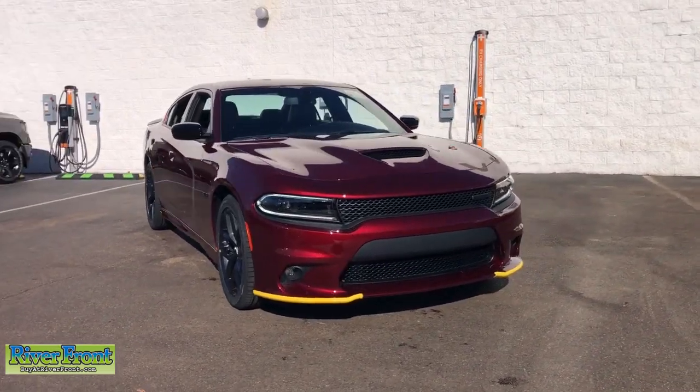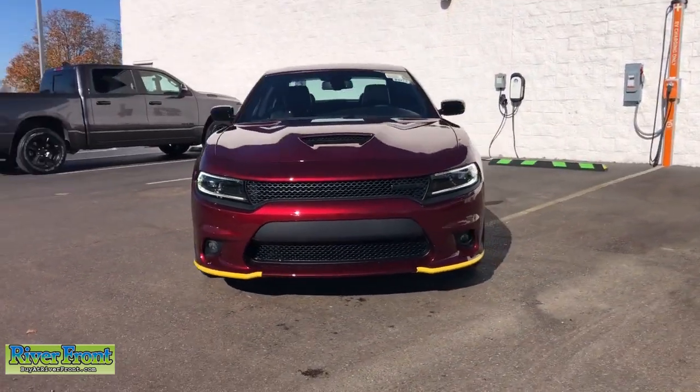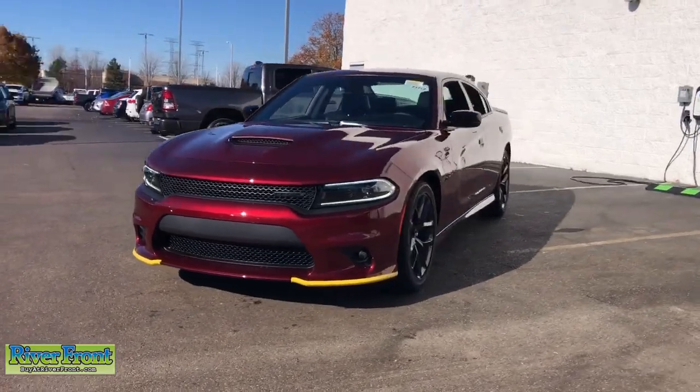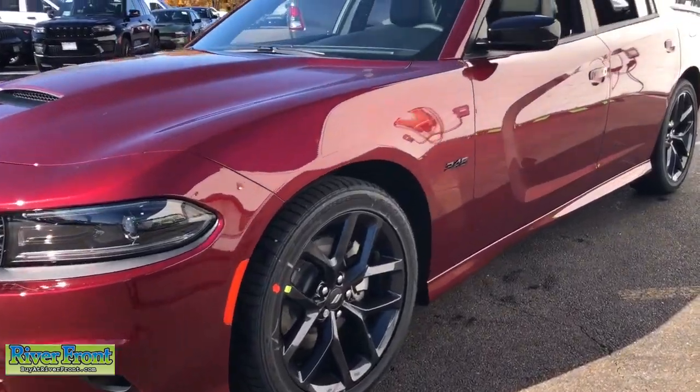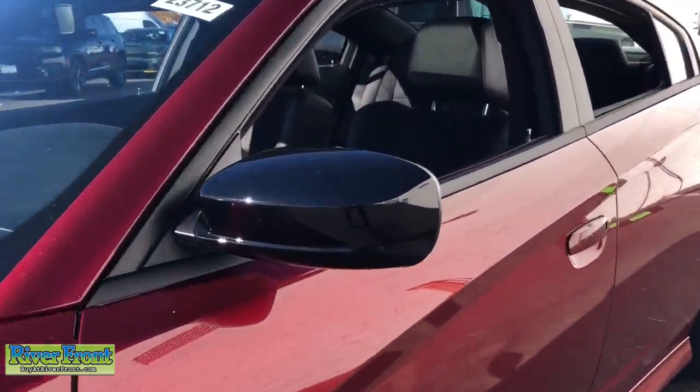Look no further than the 2023 Dodge Charger. The Dodge Charger: the powerful, high-performance muscle car with four-door convenience, technology that keeps you safe and connected, and surprising fuel efficiency.